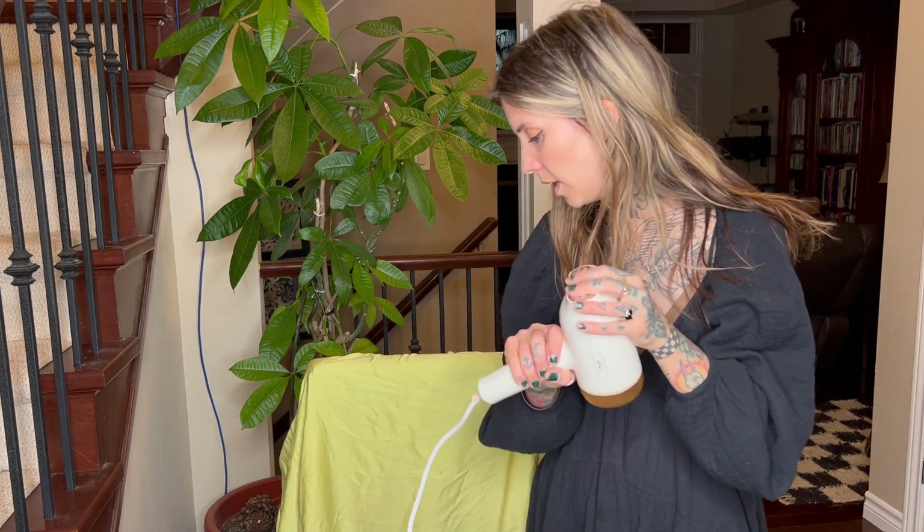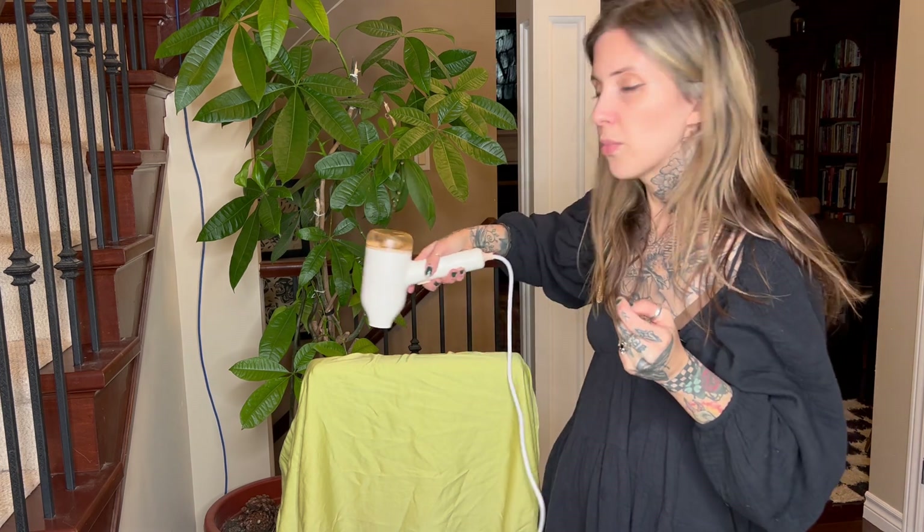Another thing that is great about this is it has a little brush that you can attach here — I don't have it with me right here. So if you want to brush the clothing that you are steaming to help get the wrinkles out easier, you can do that. It also has an auto-off, so you don't have to worry about leaving your steamer on and running.